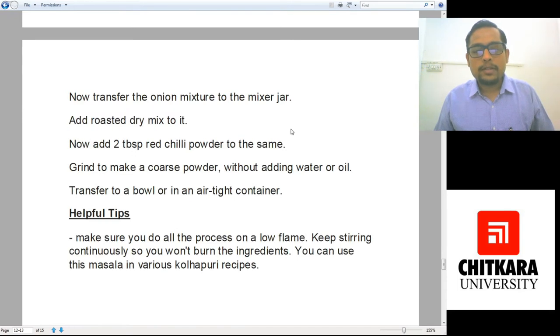Helpful tips: make sure you do all the process on a low flame and keep stirring continuously so that you don't burn the ingredients. Masala is always meant to be cooked on a low flame — high flame will tend to change the color but the aromas will not be released, or it can also burn the dish. It is always advisable to have your masalas ground or roasted on a low flame.